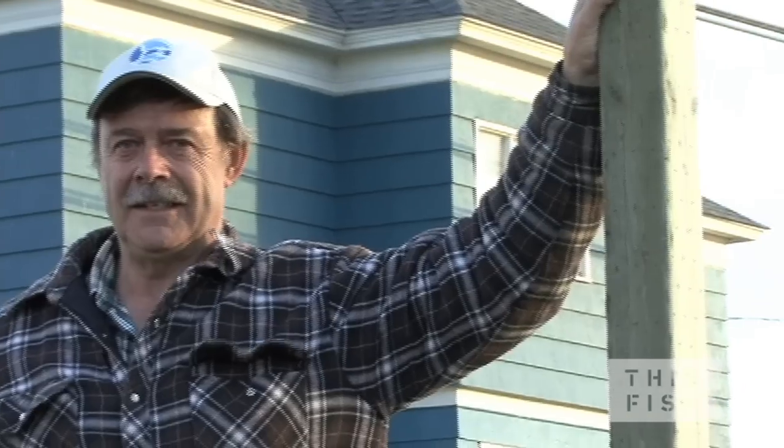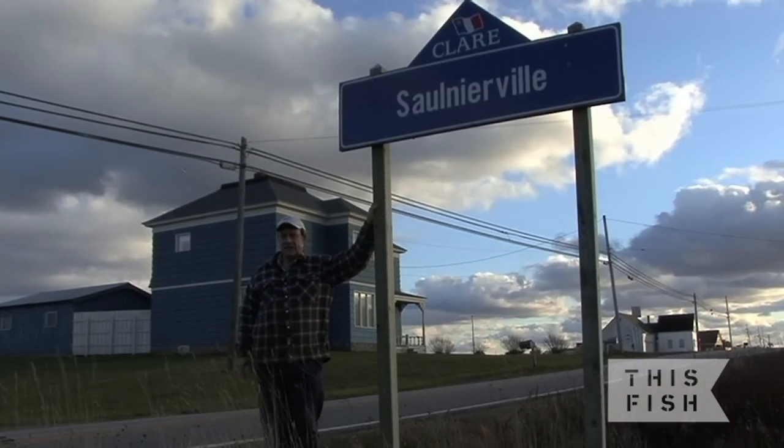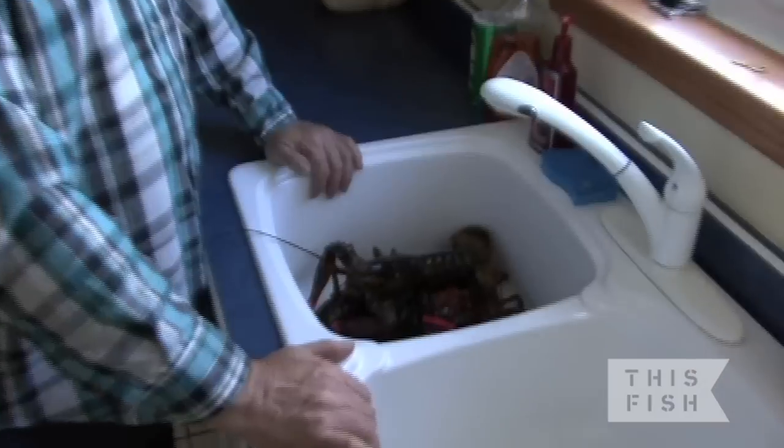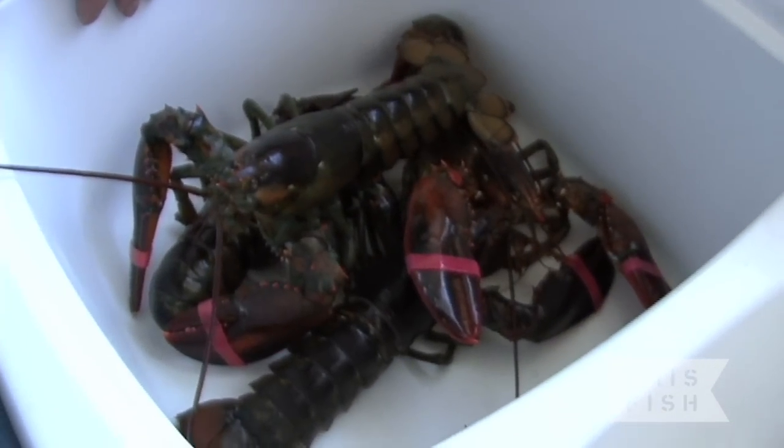My name is Dubar Sonnier. I'm a local fisherman, been fishing all my life, and I live in a small town here in Nova Scotia called Sonnierville. Today we've got a few lobsters and we're gonna try to sort out which one's the best of the four, and try to cook them and see how you cook lobsters and then how you shell them.